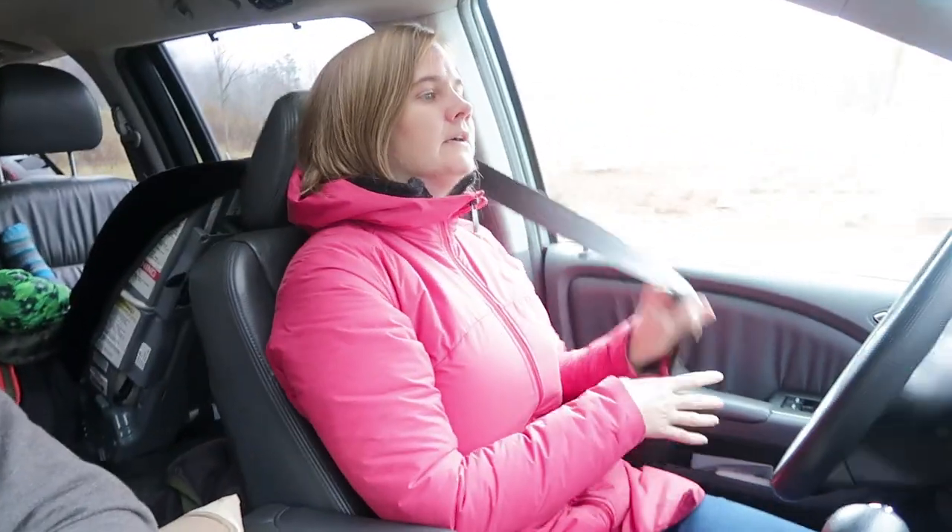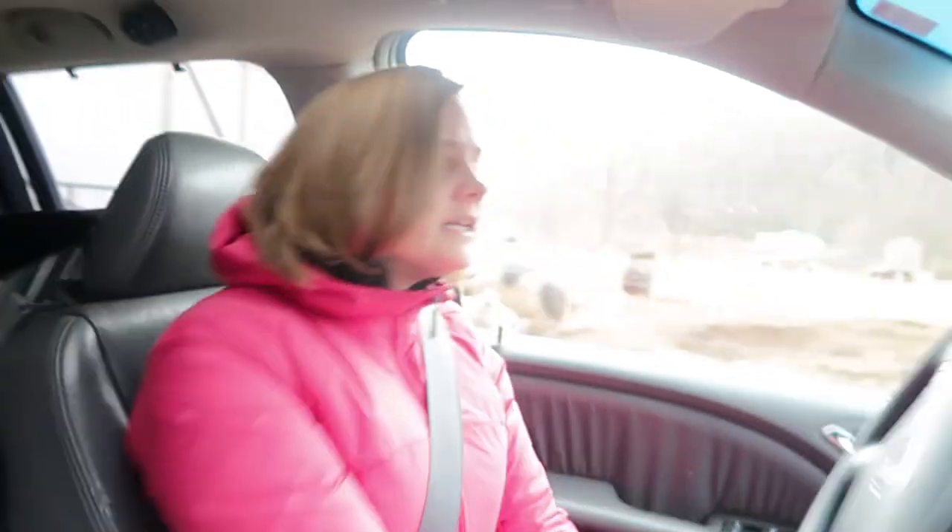Say bye to Hickory Nut Gap Farm. I think that was fun. That's a good tease of the kind of things and places and people we're going to see. It got me really excited. I think this is going to be great. I enjoyed seeing just how they do things differently than we did, and of course they do it on a much, much bigger scale.